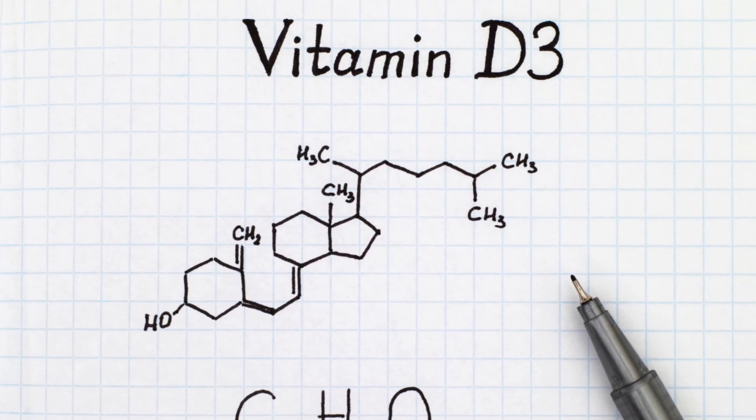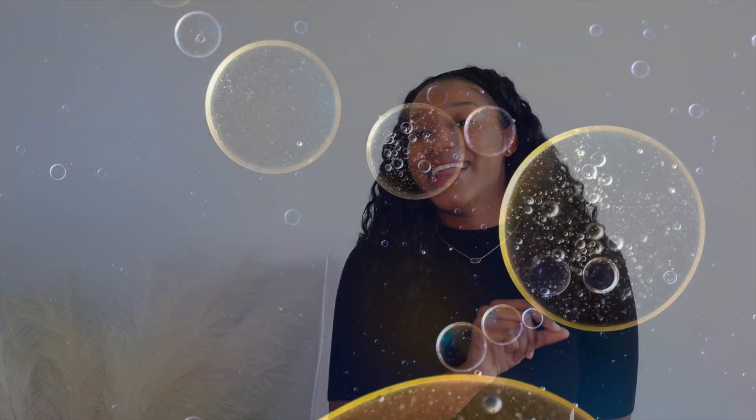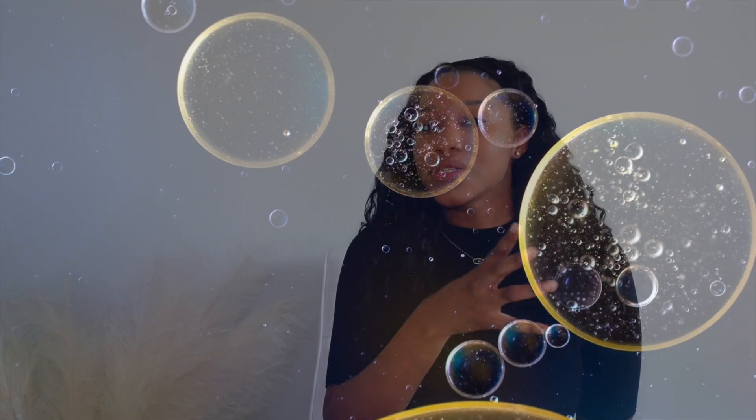So first of all, what is Vitamin D3? Vitamin D3 is a very active and potent form of Vitamin D. It is produced naturally in our bodies, but we can take supplements as well. What makes it so unique is that it is oil soluble, and oil soluble supplements tend to absorb a lot better in the body and stay in a lot longer — and we want that.